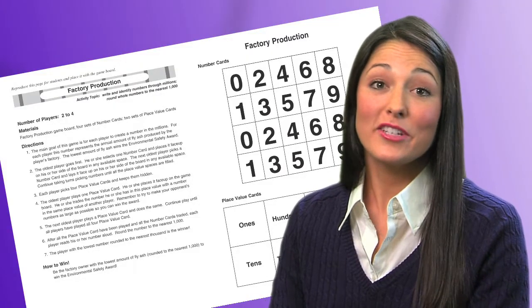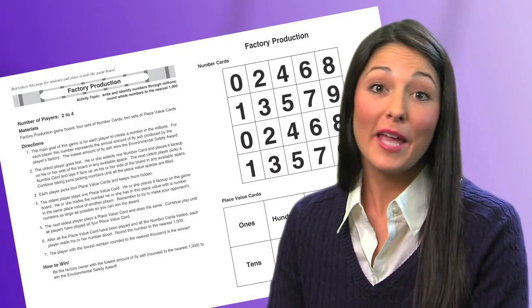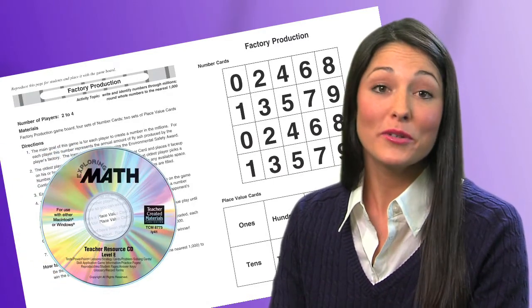Reproducible pages and student directions are featured on the back of the game board and are also included on the teacher resource CD.